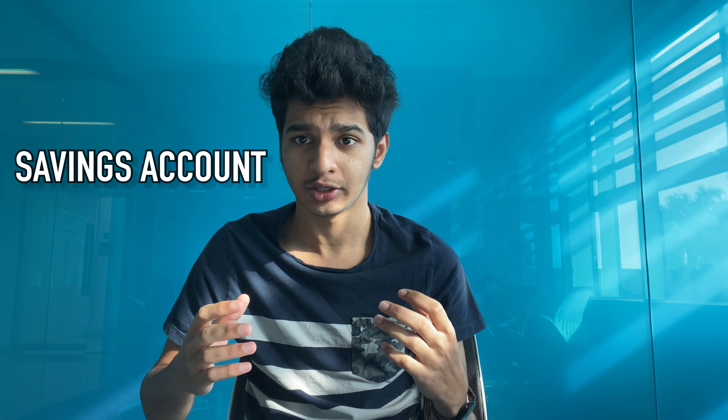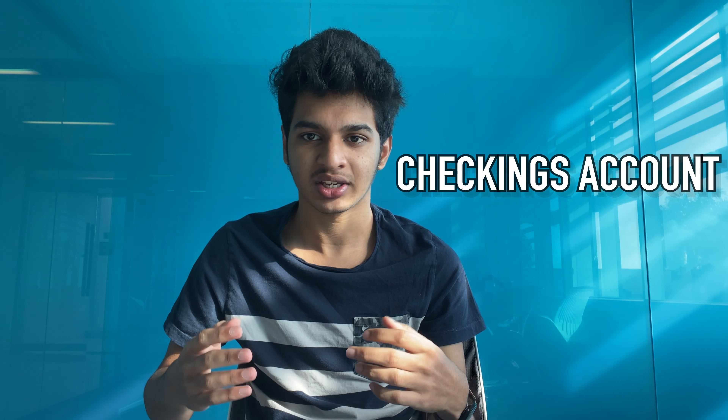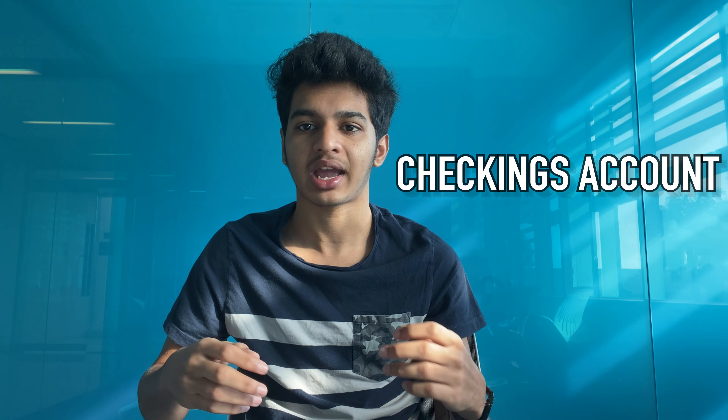When you come to the US for the first time you'll have a forex card for your initial transactions, but you can't rely on it for too long — you can't use it for online transactions, and you can't add it to Apple Pay or Google Pay. Your first line of action should be opening a bank account, more specifically a checkings account. There are two types: a savings account used for savings, and a checkings account used for day-to-day transactions — that's the one you should open.